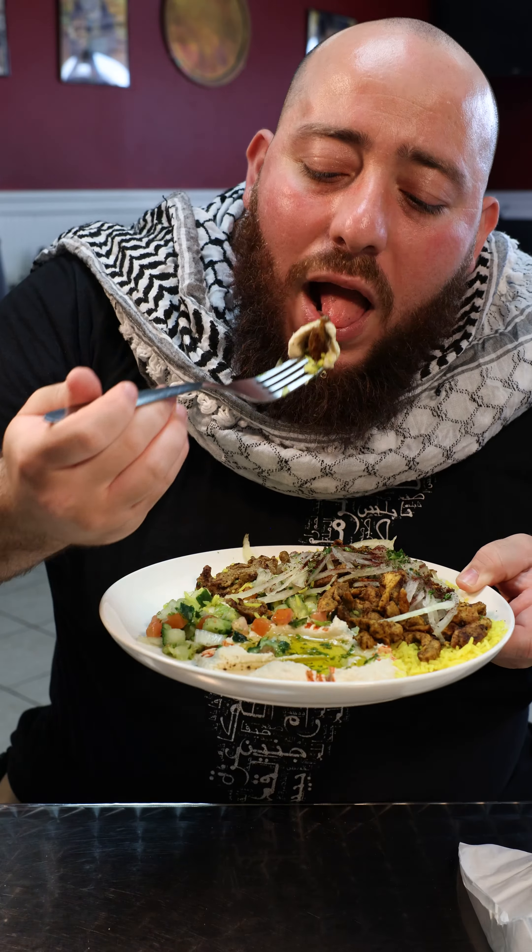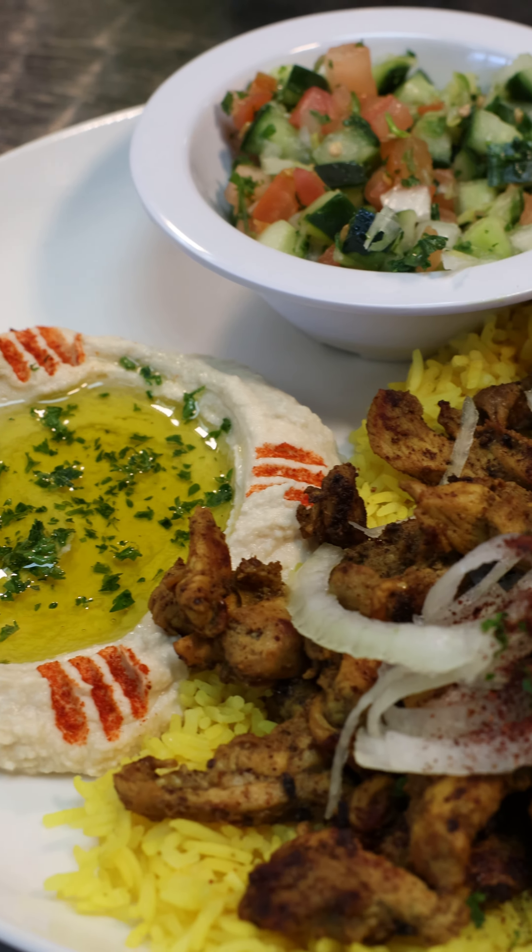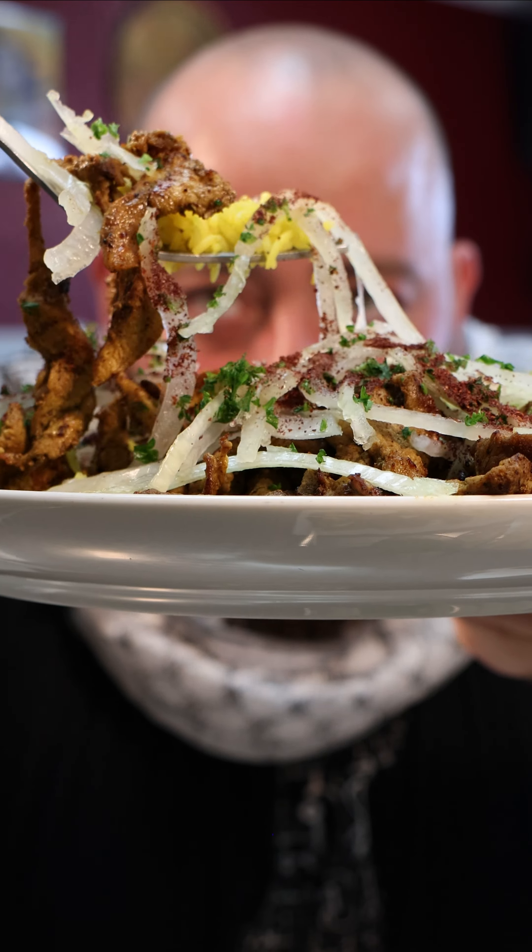Next, I got the half and half shawarma plate, because honestly, I couldn't decide. I love that the meats were placed on a bed of rice. It was flavored well, and the onions added a much-needed crunch. Pro tip: mix it all together to feel like you're truly eating at your mama's house.